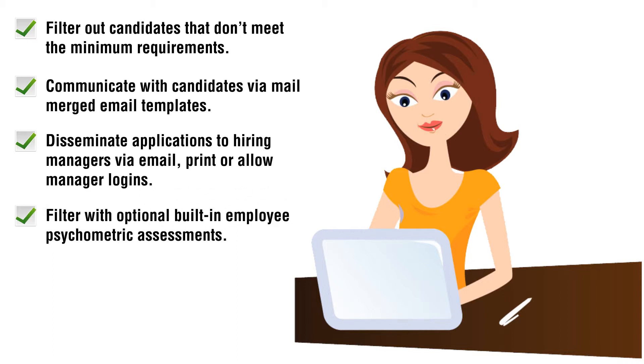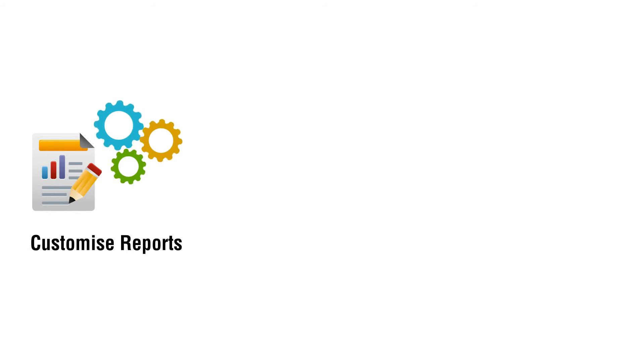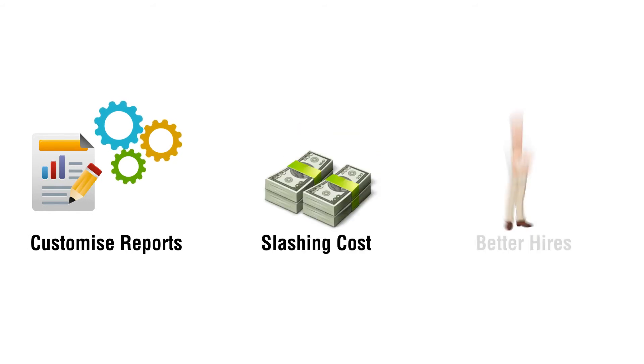She can also filter with optional built-in employee psychometric assessments benchmarked to the job — a Preview exclusive. Emma can customize reports, slashing administration costs and getting better hires.